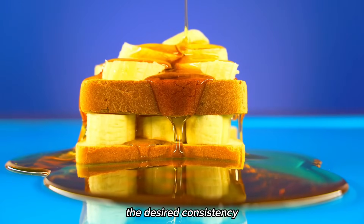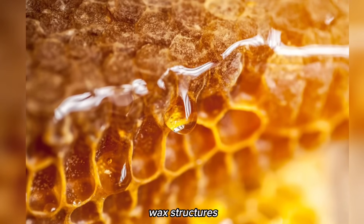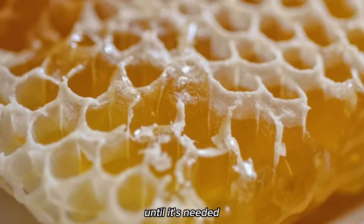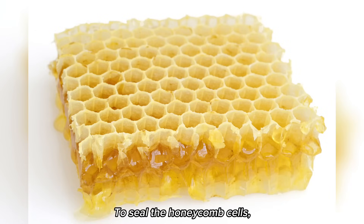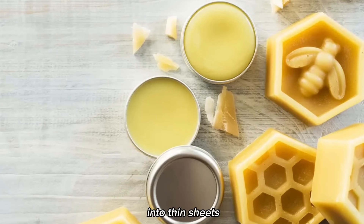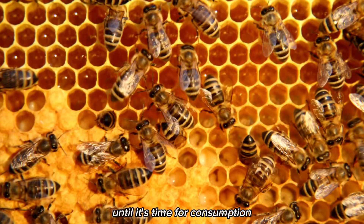Once the honey reaches the desired consistency, the bees store it in the honeycomb cells. These hexagonal wax structures serve as little jars for the precious honey, safeguarding it until it's needed. To seal the honeycomb cells, the bees produce beeswax, a substance secreted from special glands on their abdomens. They mold the wax into thin sheets and use it to cap the cells, ensuring the honey remains protected until it's time for consumption.